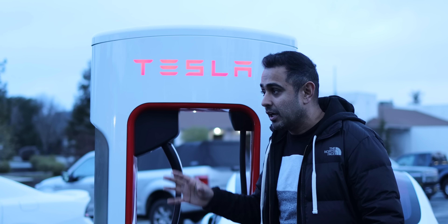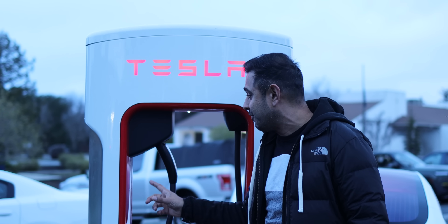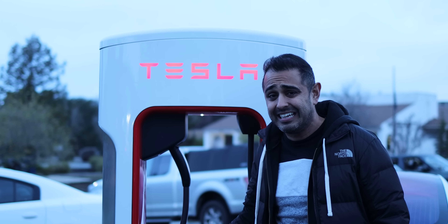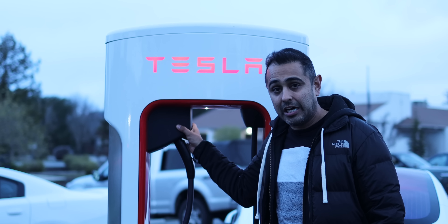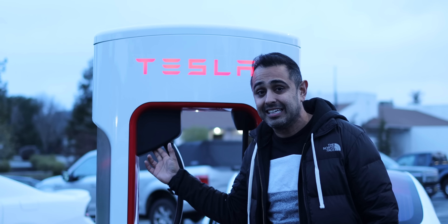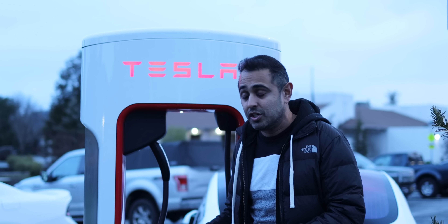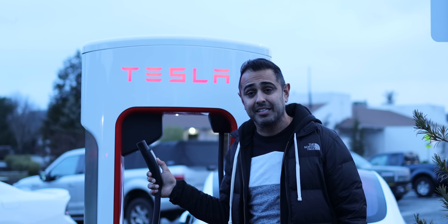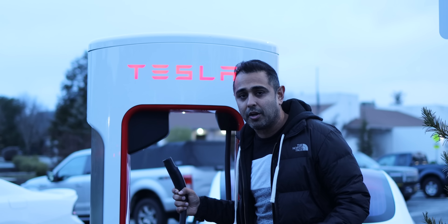We're in Scotts Valley, California, right near Santa Cruz. And this is one of the first Tesla superchargers to be outfitted with this new Magic Dock. You'll notice that the supercharger looks essentially exactly the same as any other supercharger, but there is a giant dock up here. This contains the CCS adapter to help other non-Tesla EVs charge here. So if you're a Tesla owner, it's still the same experience of pressing the button, removing the charger, and plugging in to charge.